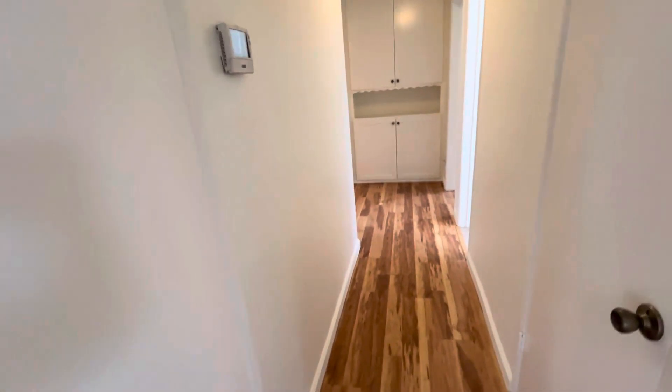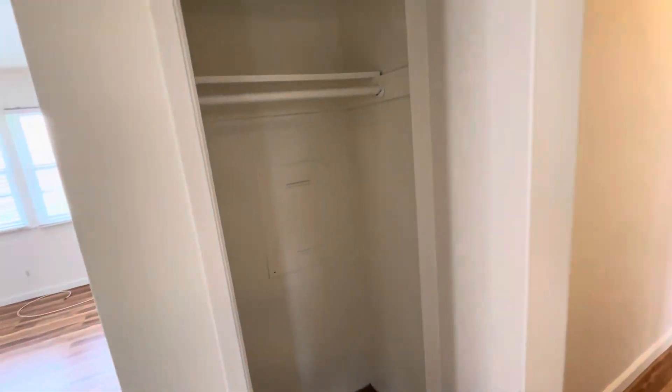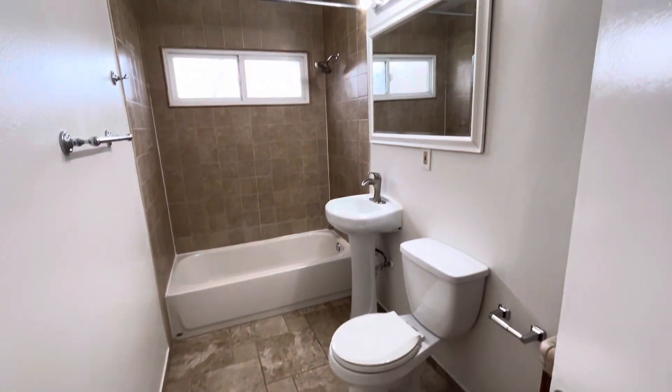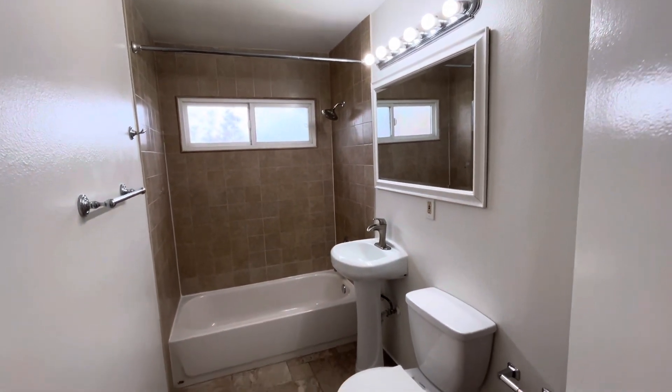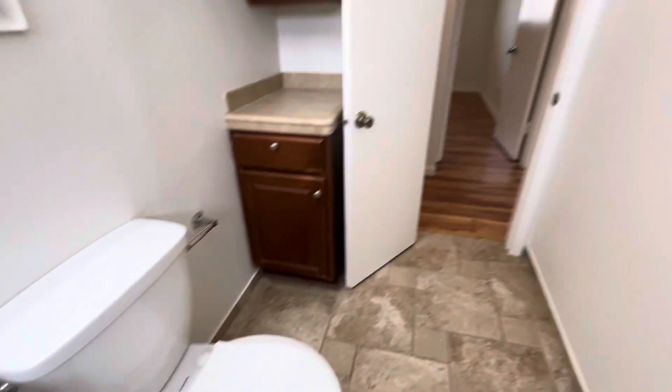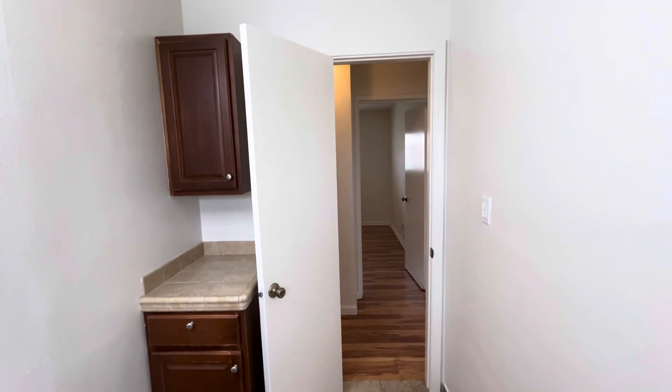Behind me here, we have the hallway to the bedrooms and the bathroom. We have a couple of storage closets here and cabinets over there. To the right, we have our full bathroom — very nice size in here, and there's some cabinet space behind as well.